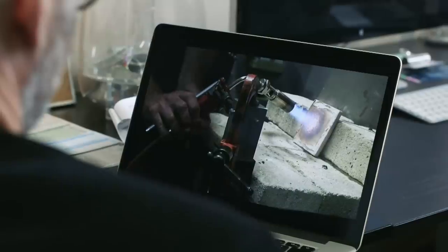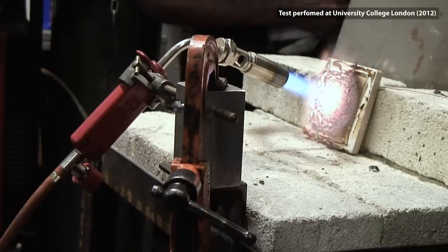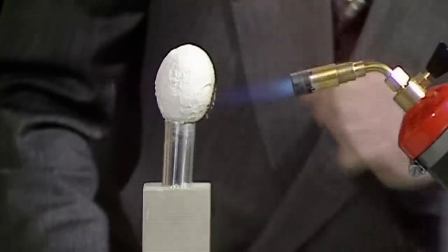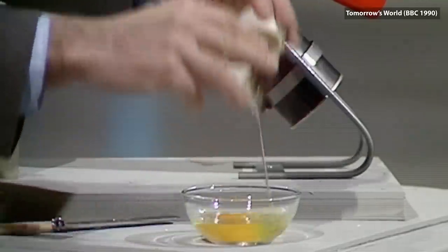Oh yeah, here we go. This is an exciting moment — my first real test of Starlight in my own lab. I just didn't know what to expect. I really remember seeing Starlight on Tomorrow's World. The egg demo just sticks with you in your head — it just defies belief in a way. You open it up and the egg is still liquid in there. It's incredible that this material, just painted on, could be so powerful.